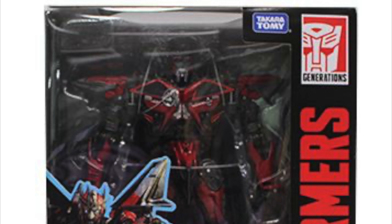Now something which I cannot tell by looking at this in-package shot is whether or not this figure will include either his sword, his shield, or even his blaster. That is all something that we cannot see within the packaging, and I really hope that he does in fact include at least one of these accessories, if not just the sword and the shield, as they were really the weapons that we saw Sentinel wield in the film.